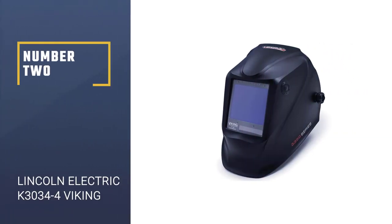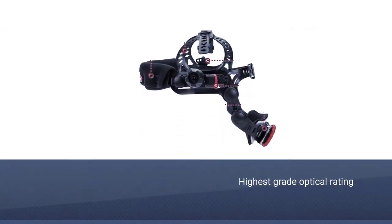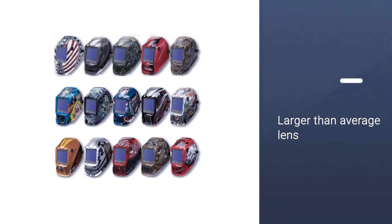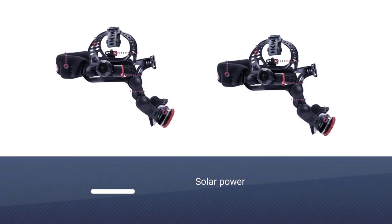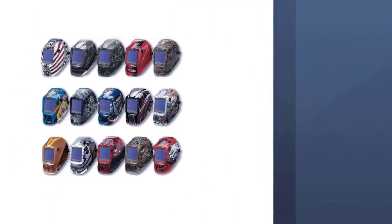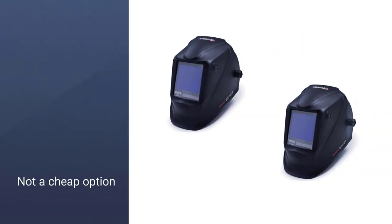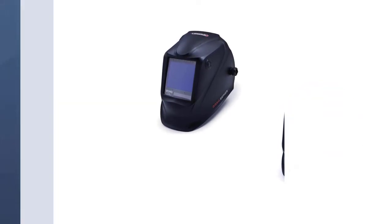Number two: the Lincoln Electric K3034-4 Viking. This helmet uses 4C lens technology to bring you crystal clear vision of the arc and puddle. It increases your control while reducing eye strain, ideal if you suffer from sensitive eyes. The lens has an optical rating of 1/1/1/1, giving it industry-leading clarity. The 12.5 square inch viewing window has an auto darkening range of 5 to 13, covering all types of welding techniques. Power comes from solar cells and a CR2450 battery to prolong running life.